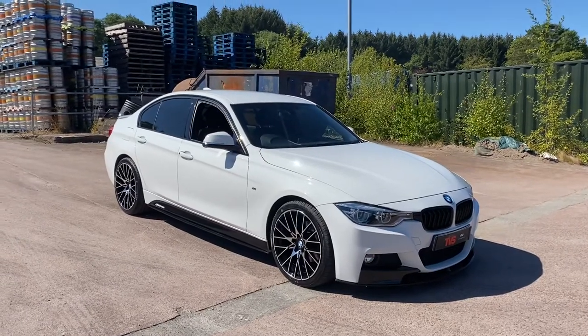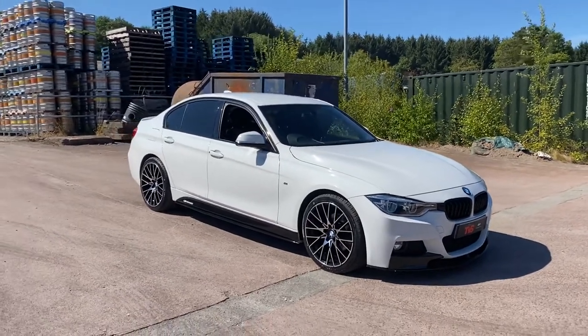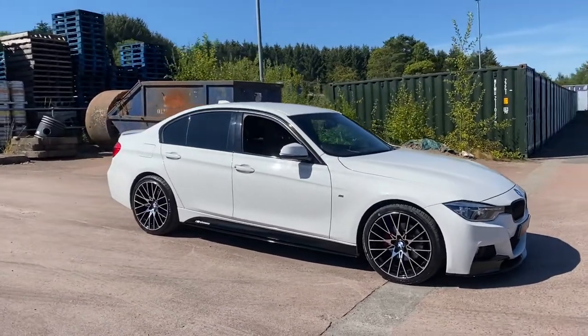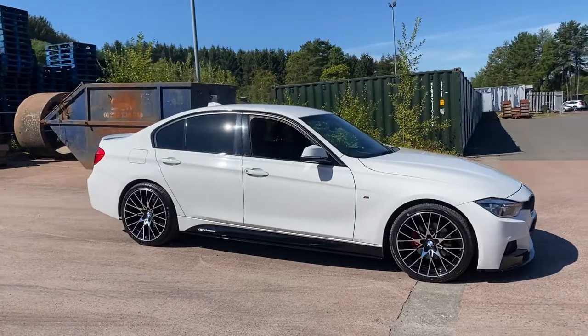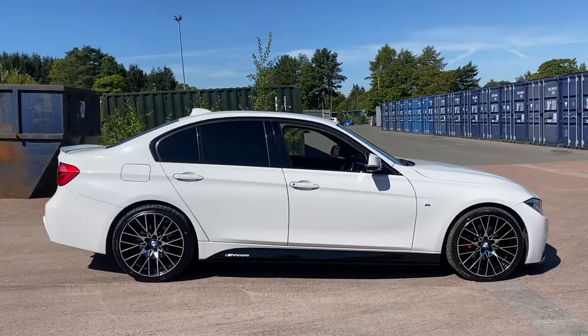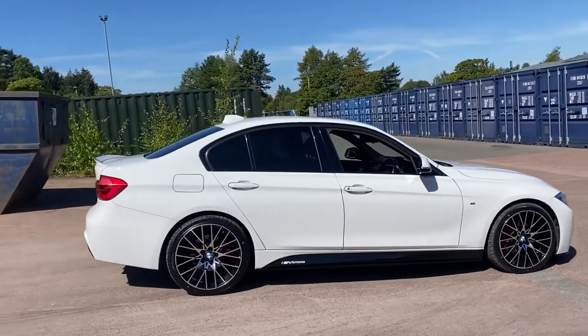Hi there. Here we have the 2016 on a 16 plate BMW 320d M Sport 4 door saloon with automatic transmission, finished in alpine white with black Dakota leather.